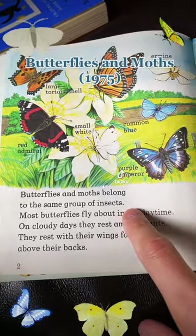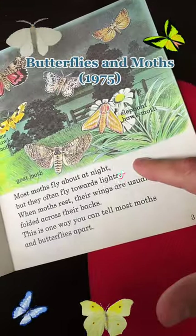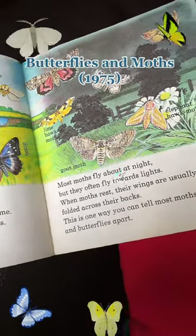They belong to the same group of insects. Butterflies fly in the daytime; on cloudy days they rest on plants with wings folded above their backs. But moths — not butterflies — fly mostly at night, towards the light, and rest with wings folded across their back.